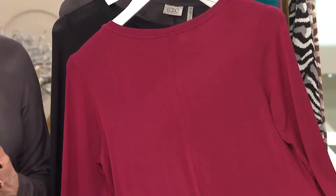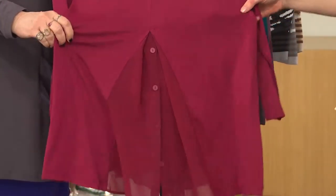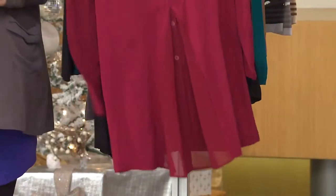There's the back. There it is. Pretty. The buttons are just kind of hidden — you're kind of like, what's going on there? That's so cool. It's beautifully draped.